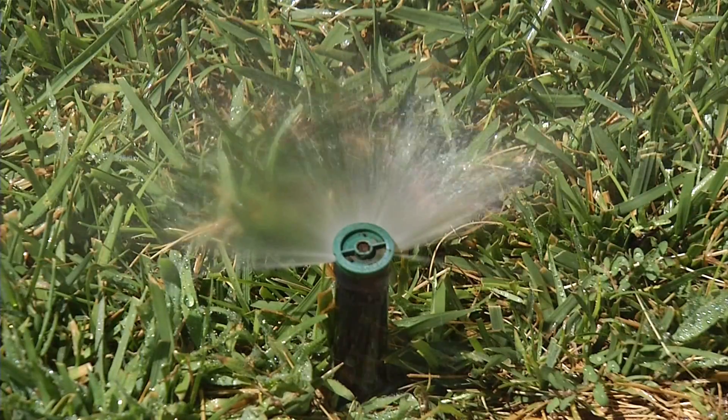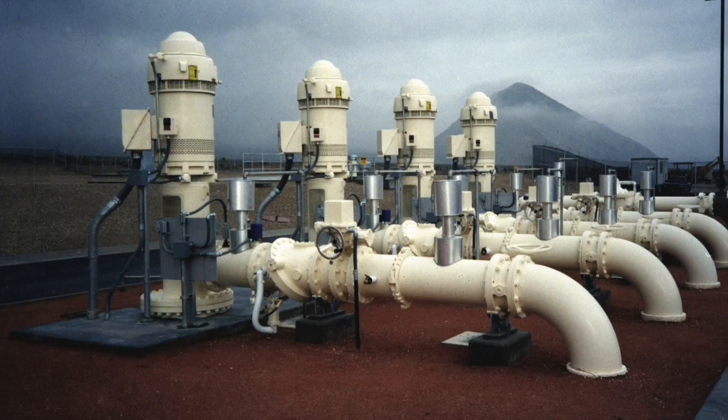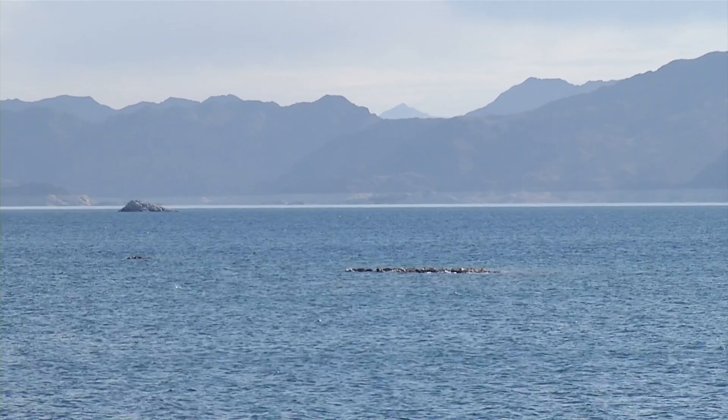Hi, my name is Ed and I'm a waterworks mechanic with the Las Vegas Valley Water District. This is how I make water work for you. During summer months when water use is at peak demand in southern Nevada, groundwater wells are used to supplement our drinking water supply from Lake Mead.